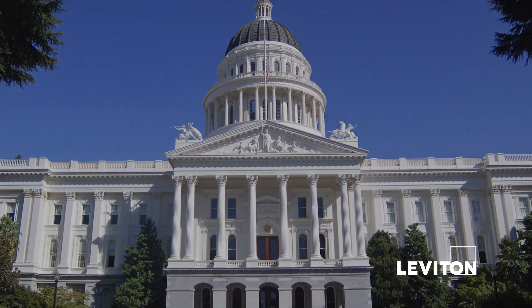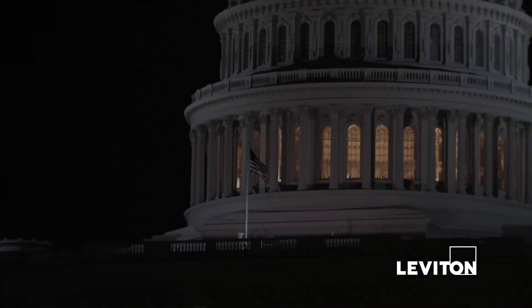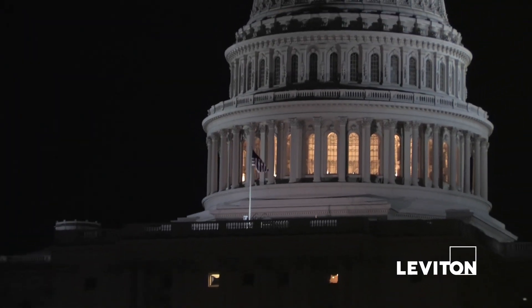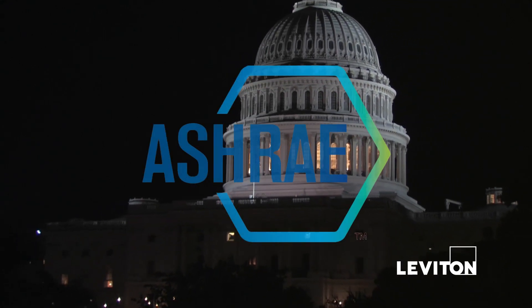New state regulations include greater efficiency standards for lighting and other systems. The Department of Energy ruling requires that all states must adopt an energy code as stringent as ASHRAE 90.1-2010 by October 18, 2013.